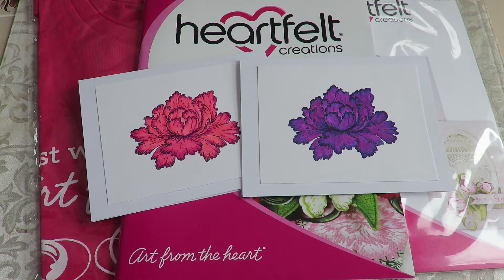Hi everybody, it's Kathy from Huckleberry Herbs and Art. Happy Saturday! I'm just putting up this video to let you know about a little Heartfelt Creations giveaway that I'm having.